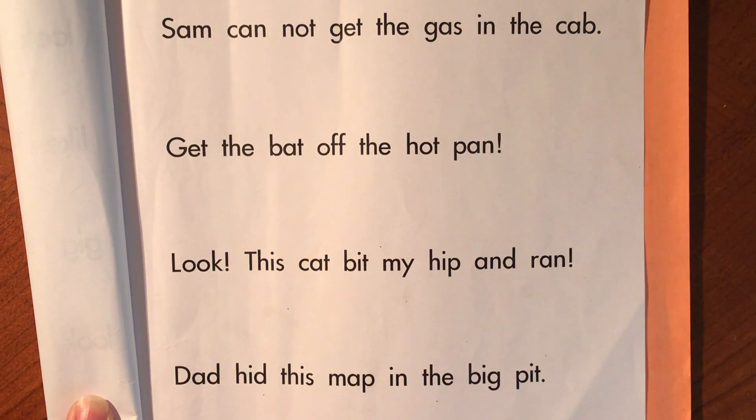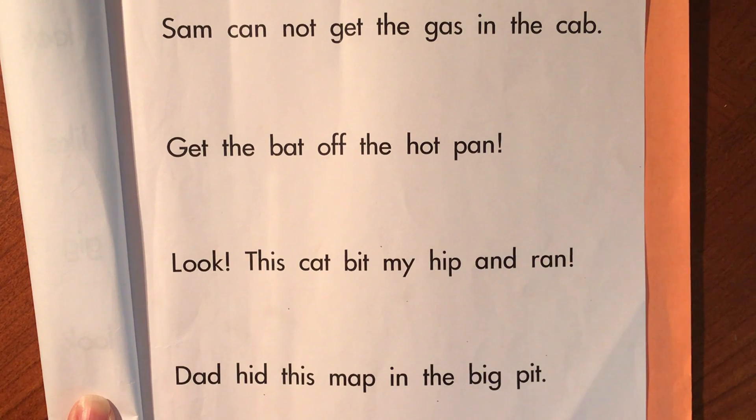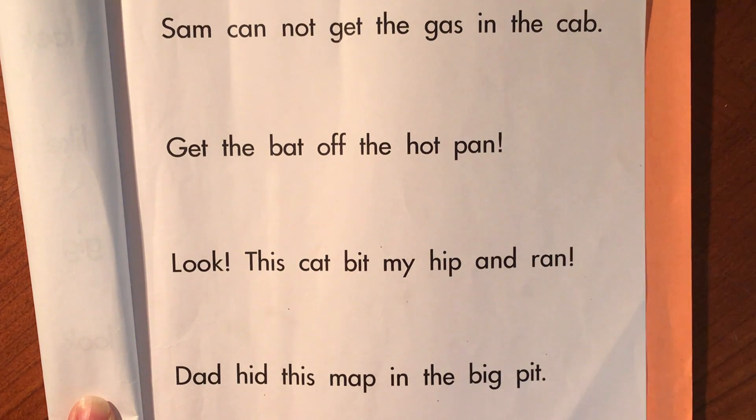Some of these words we will have to sound out, and some we will have sight words for to remember. The first time I'm going to read the sentence slowly, and then I'm going to go back and read it again. That's what I recommend you do.